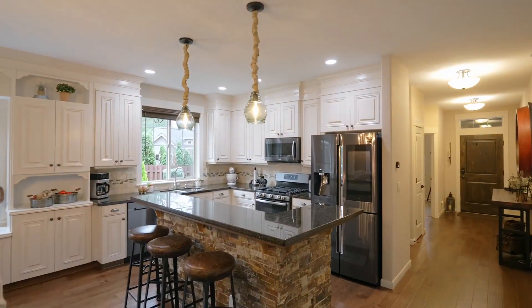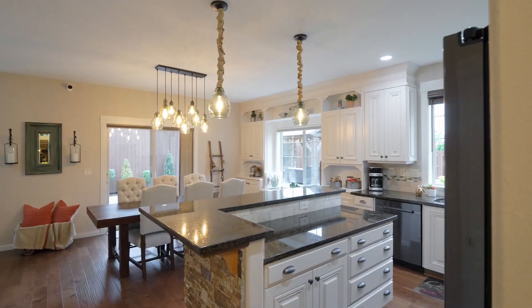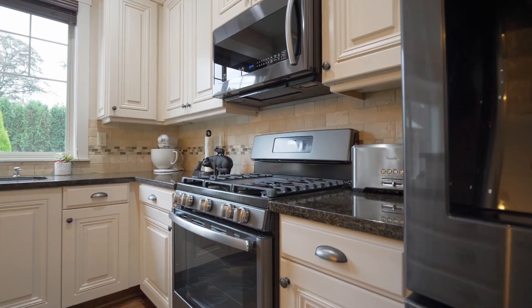The updated kitchen features granite countertops, custom cabinets, and new Samsung Smart Appliances.